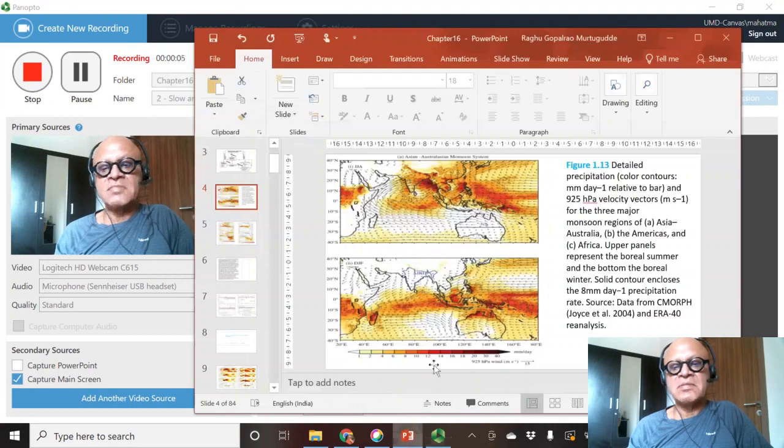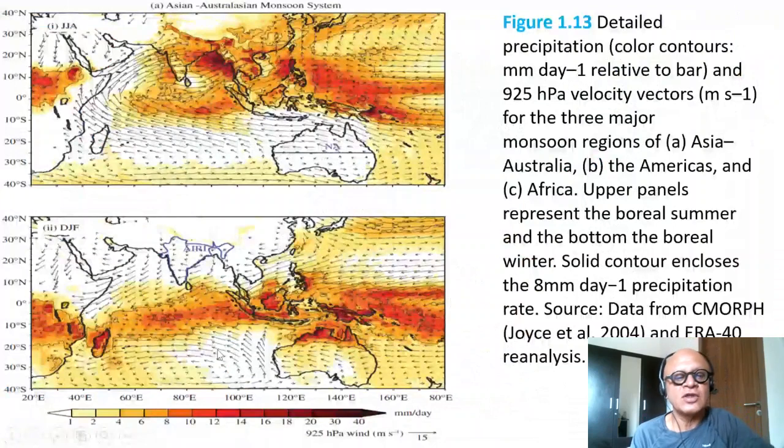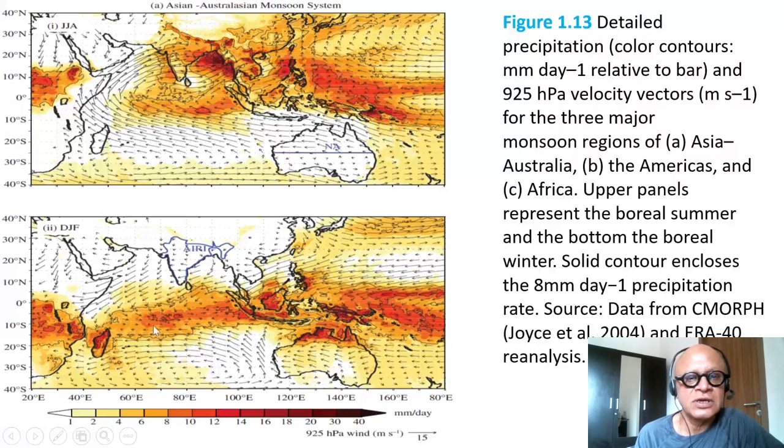Let's look at some features of the monsoons. We talked about this in Chapter 1 where in DJF, when the sun is to the south, the SPCZ — the high cloud region, the great cloud band — is strong and the ITCZ is strong. The ITCZ in the north moves south over the Atlantic and Pacific oceans, even though it remains north over most regions, and the Indian Ocean has a clear southward shift of the ITCZ, which is fairly strong corresponding to maximum heating.